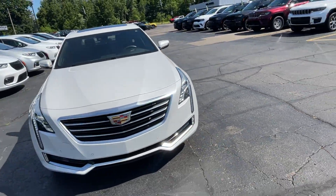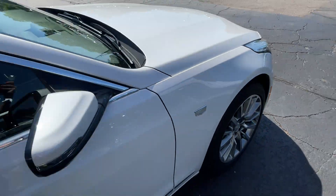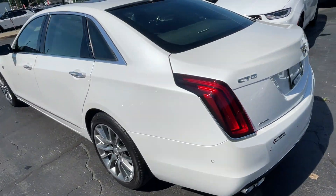2018 Cadillac CT6 Sedan. With less than 31,000 miles on the odometer, this sedan combines safety and comfort with style and performance.